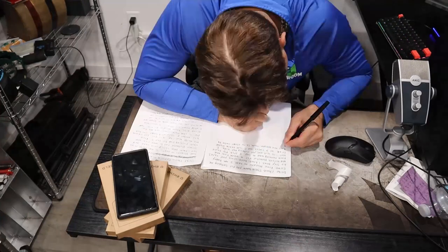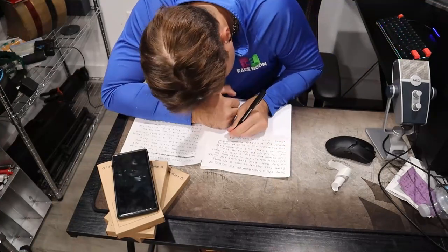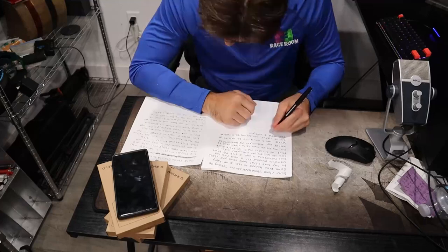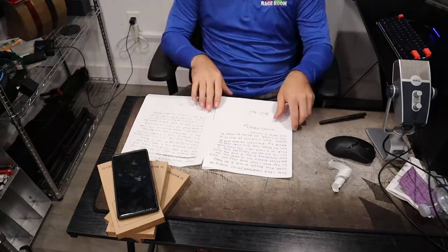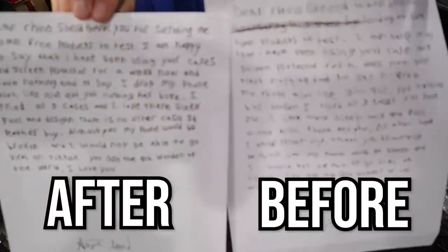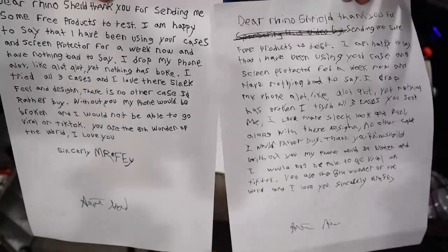Without you, my phone would be broken and I would not be able to go viral on TikTok. You are the eighth wonder of the world. I love you. Sincerely, Mr. Effie. And there you have it, folks — there's the finished results. The one on the left is after and the one on the right is before. Which one do you think is better? Also, don't forget to like and subscribe. We'll see you next time.